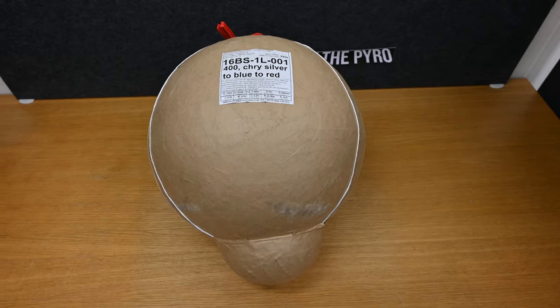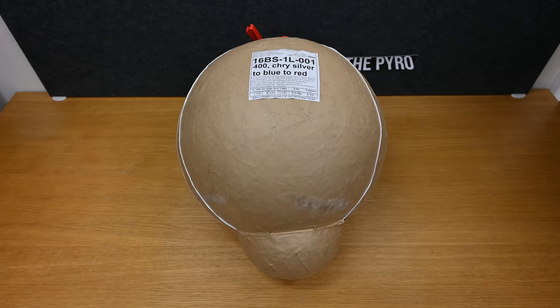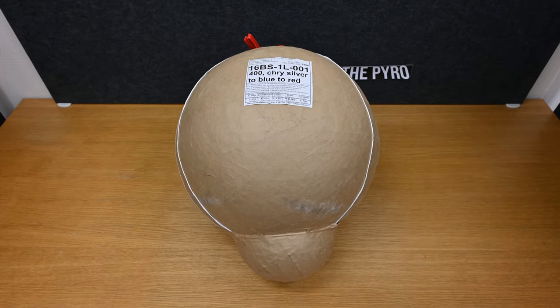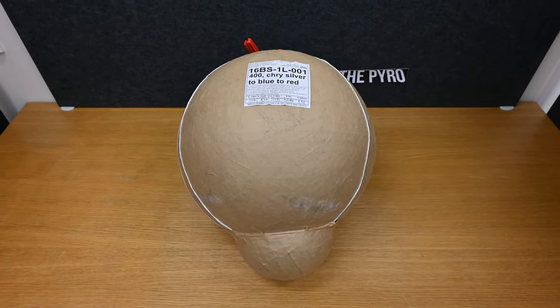I think that might be around 40 pounds for those Americans watching. And yeah, it's going to be super awesome, I'm stoked.